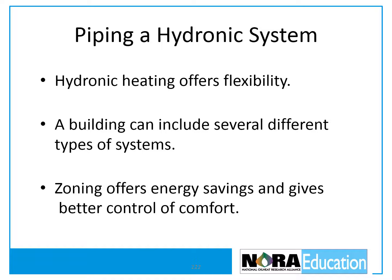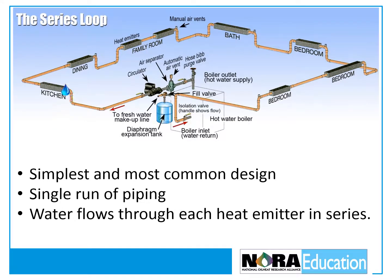Each of these systems would typically be piped with a separate zone to reduce energy consumption and to give the occupants better control over their comfort. The series loop is the simplest and most common design. Each zone is made up of a single run of piping, and water flows from the boiler through each heat emitter and then returns to the boiler.